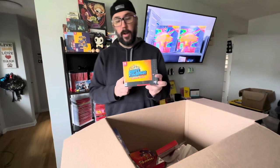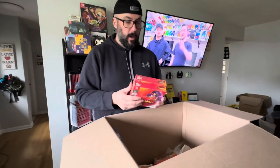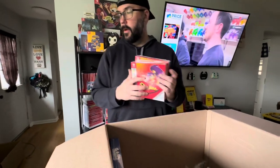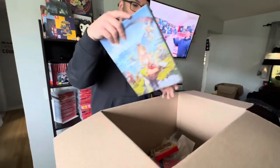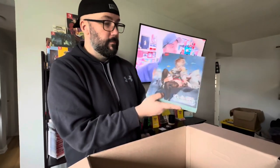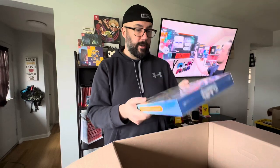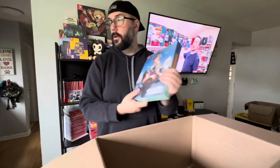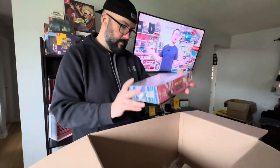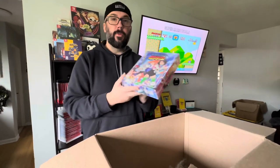We've got Scott Pilgrim vs. the World — this might be another one I want to keep. This game is great. I think I have it downloaded on the Switch, but I definitely recommend it if you haven't played it. Two more Shantaes — both the same one. And then this Atelier Ryza 3 box — I thought it was a Vita one but no, these are the Vita ones. Oh wait, they're actually River City Girls — I heard that game is really good too.